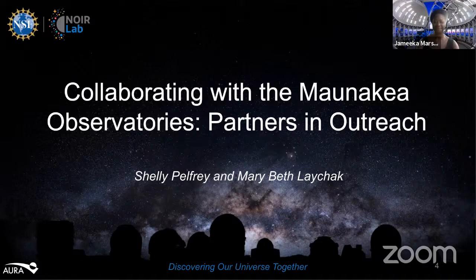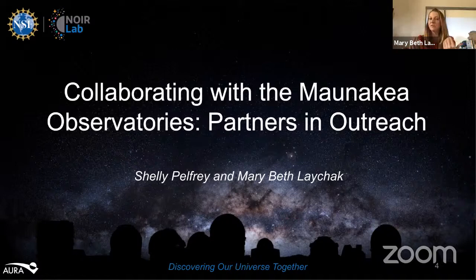Thank you so much. I would just like to say in defense of brown dwarves, they're often called failed stars — I like to think of them as very successful planets. And so with that, Alyssa, next slide please.